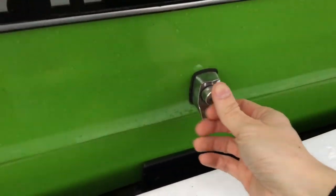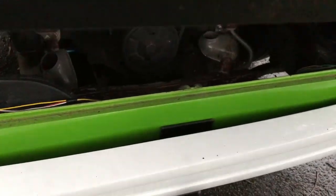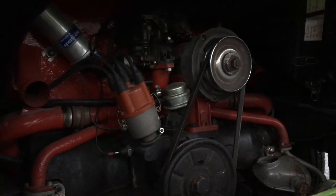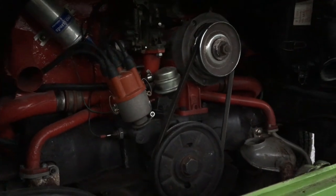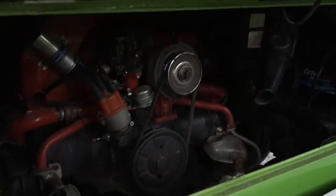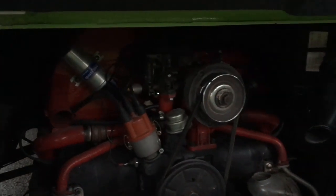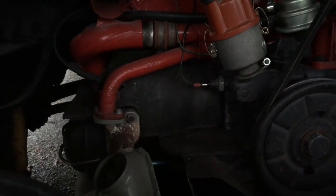Starting with the engine, all T2s got a displacement upgrade from the old van, with 1.6-litre units initially, but later examples were available with 1.8-litre and 2-litre engines from the Type 4 Volkswagen. The sound of these engines is so distinctive — it can only be an air-cooled Volkswagen.